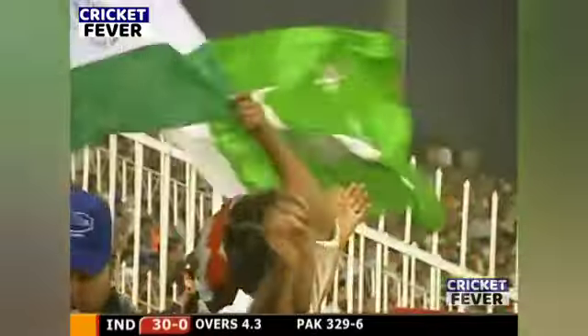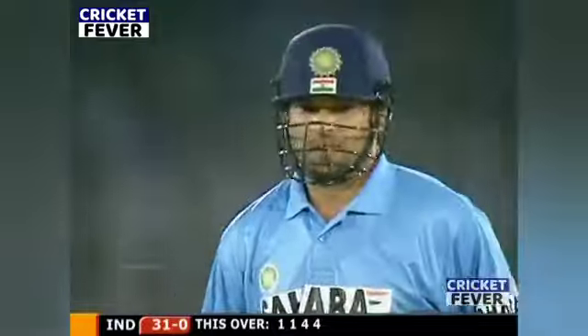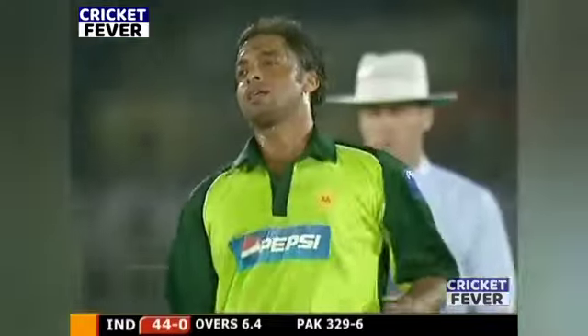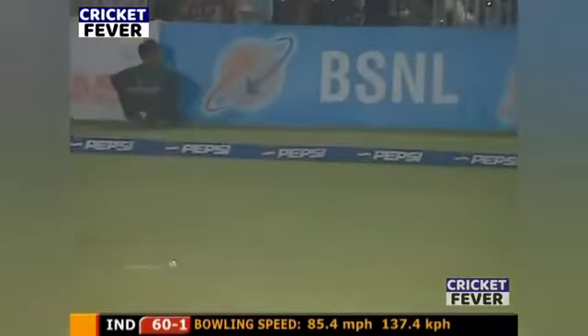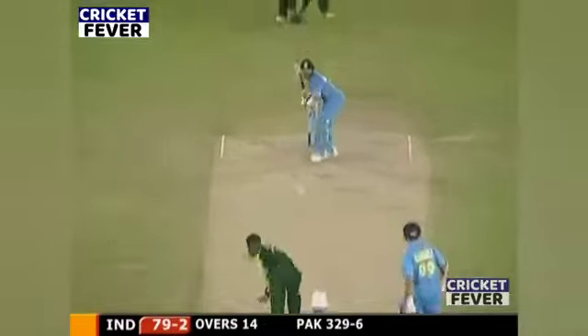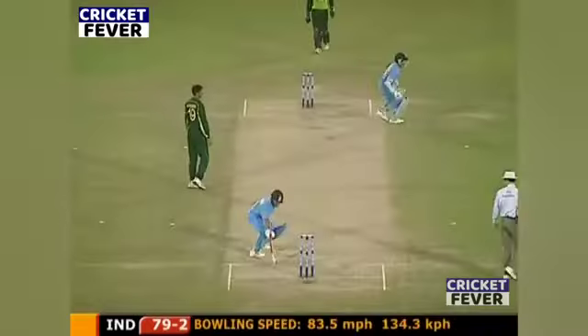This is a case of fighting fire with fire, because India have obviously decided the best form of defense is attack. So far he knows nothing. Bad ball from Shabir — he's got the fine leg up. That's beautifully timed, got away for four.